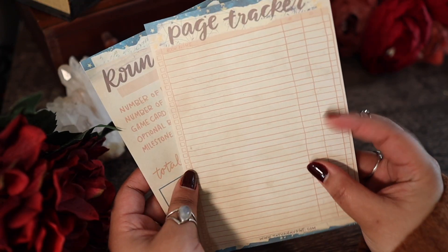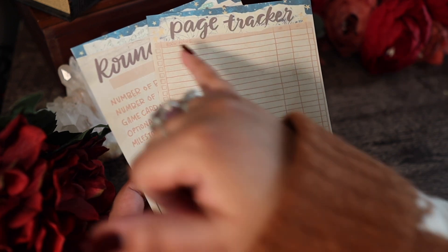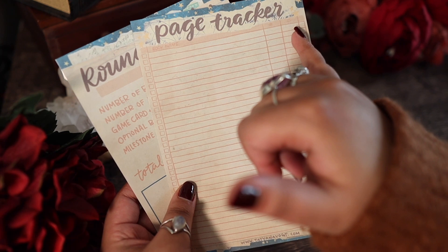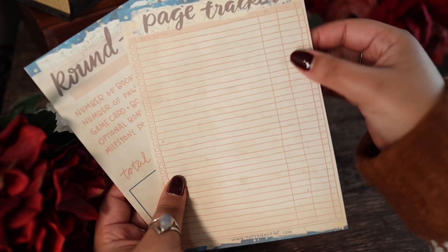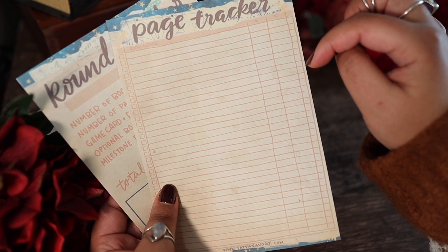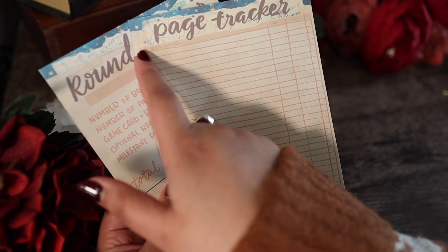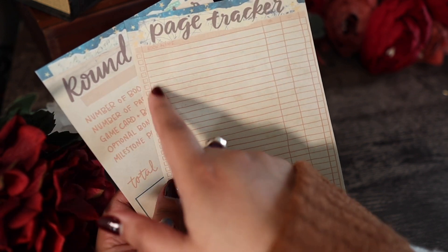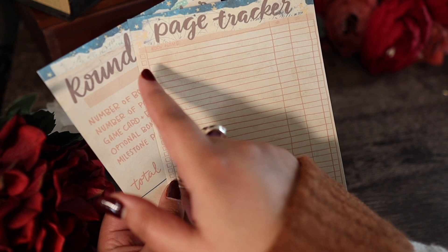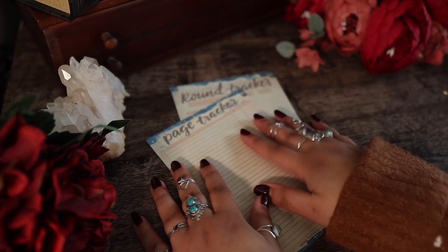I thought it would be nice to have a page tracker. This is pretty straightforward — you just have your book name, the number of pages that you've read, and what the total is of your running page tracker. There's a checkbox to note if you've added it to one of your round trackers, and then an extra box that I'm thinking of using to note whether I completed a book, if it was a DNF, or if I continued it later.